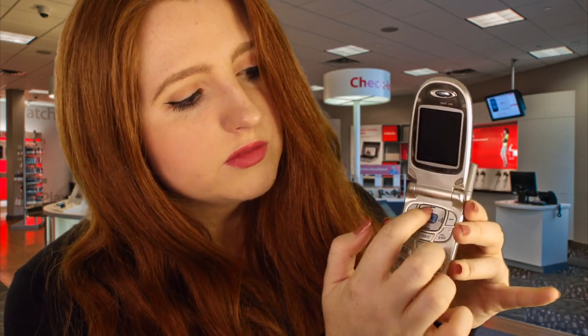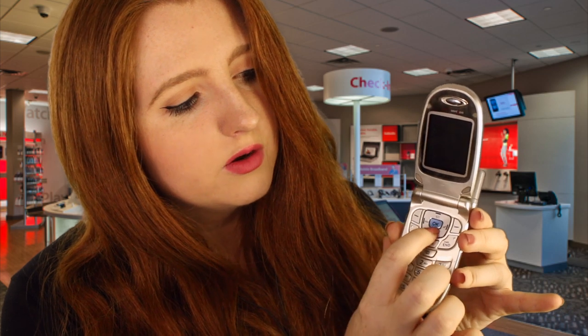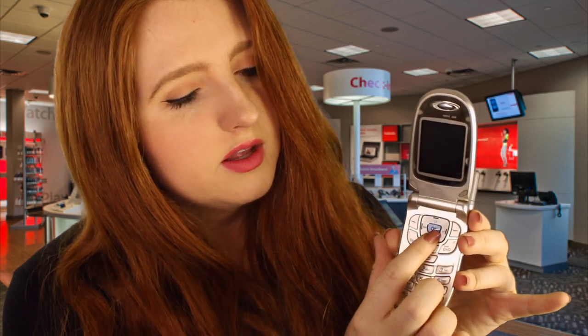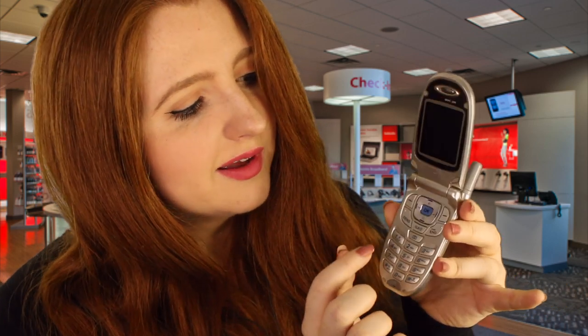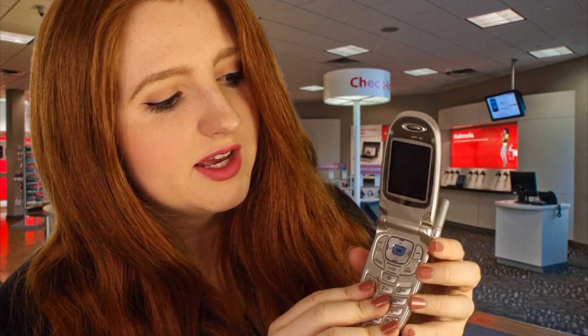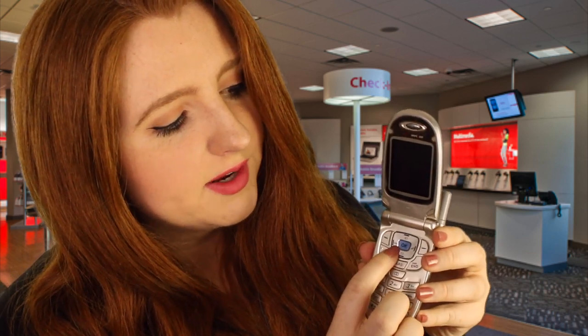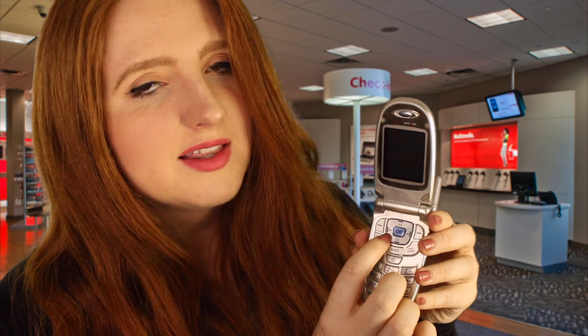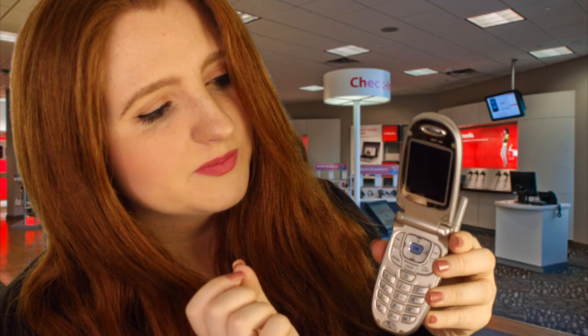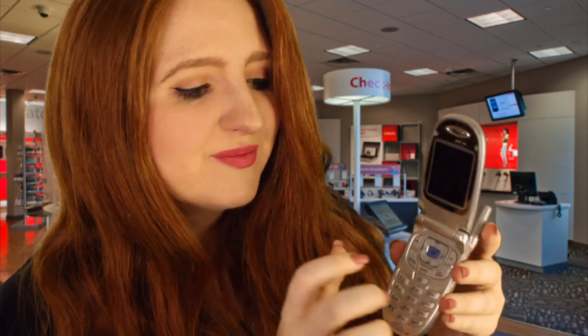You have some larger buttons up here with OK, a speaker button, and the email button. This phone actually comes with internet access — this button right here that says 'web' means you can get onto the internet by clicking it, so when you click that it'll take you straight to the internet. I know, it's a crazy concept.